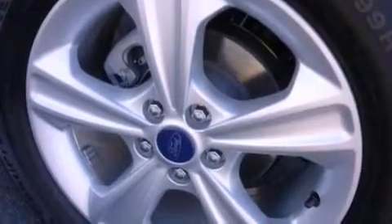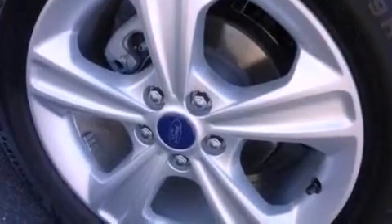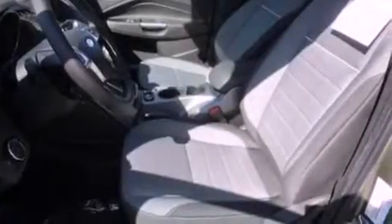A rear spoiler, a passenger-side vanity mirror, dusk-sensing headlights, full-power accessories, and the power rear liftgate can open and close at the push of a button.